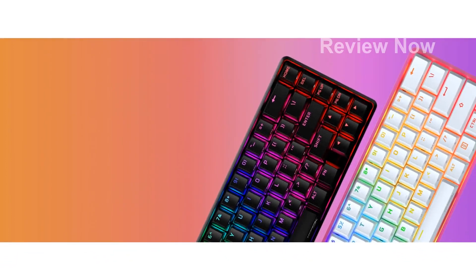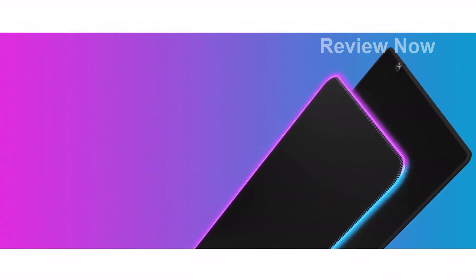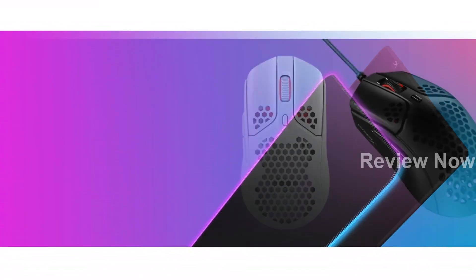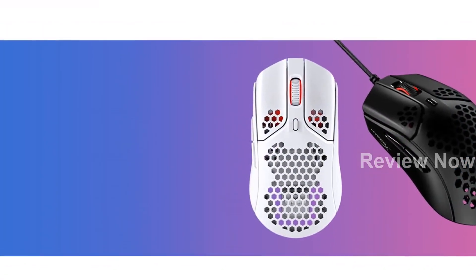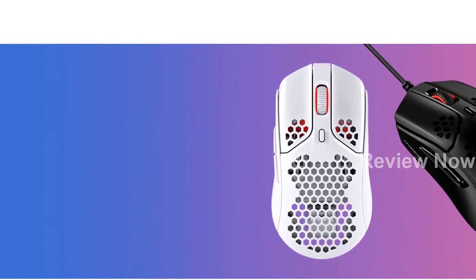Noise cancellation is another standout feature of this headset. The closed-ear cup design blocks out outside distractions, keeping you focused and in the game. Built to last, the solid and durable aluminum frame of the HyperX Cloud 2 can withstand the blows of daily use.